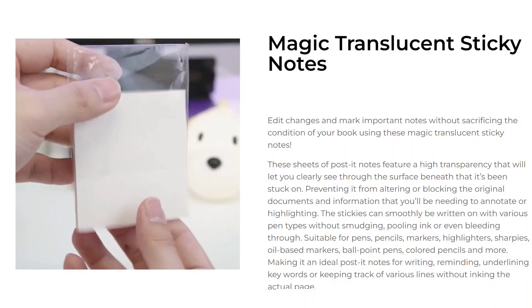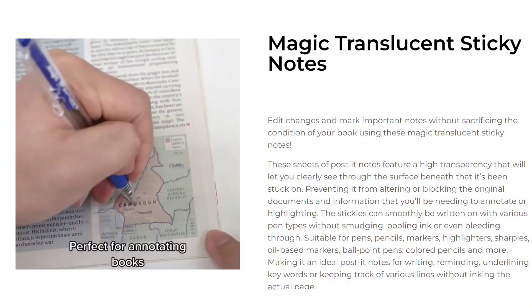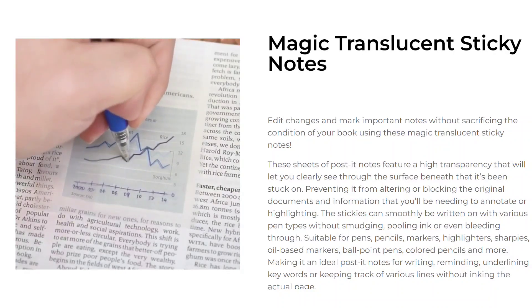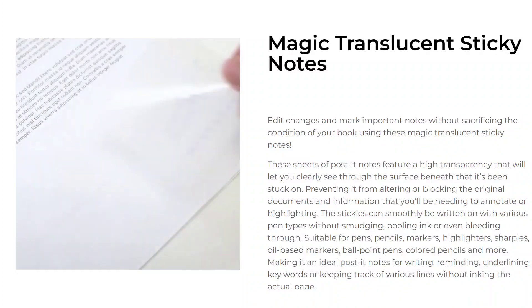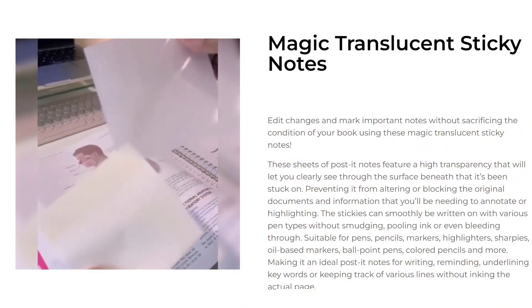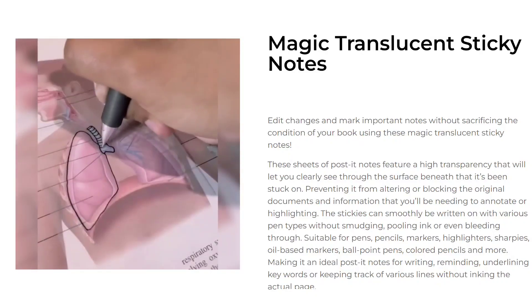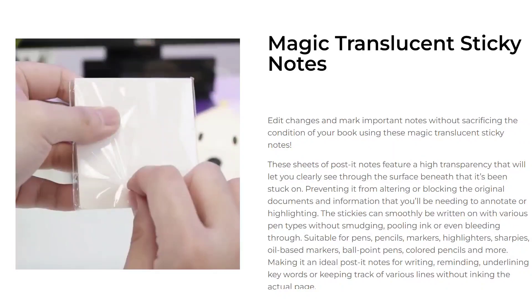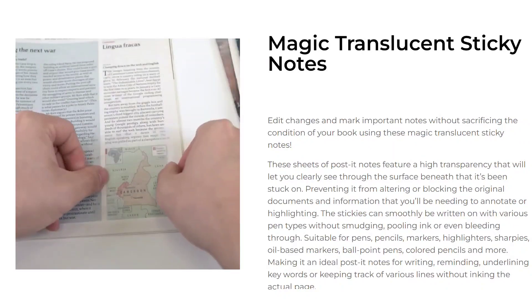Our next product is Magic Translucent Sticky Notes. Edit changes and mark important notes without sacrificing the condition of your book using these Magic Translucent Sticky Notes. These sheets of post-it notes feature a high transparency that will let you clearly see through the surface beneath that it's been stuck on, preventing it from altering or blocking the original documents and information.